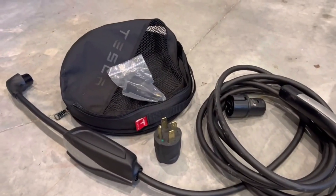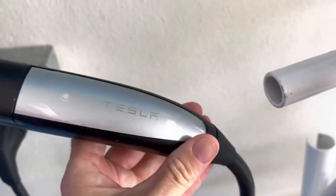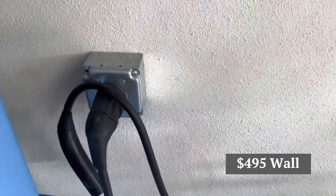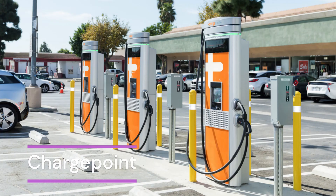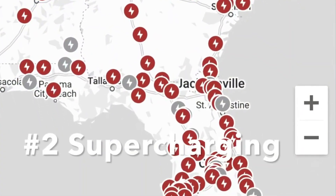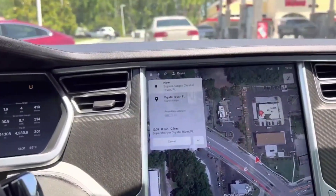There aren't many options left for charging at home. It is still possible to purchase Tesla's speedier Level 2 charger, a $495 wall hookup that needs to be professionally installed. There are also non-Tesla chargers from companies like ChargePoint and others. Tesla drivers can also refuel while traveling at Supercharger, Destination Charger, and other public charging locations that are part of the Tesla network.